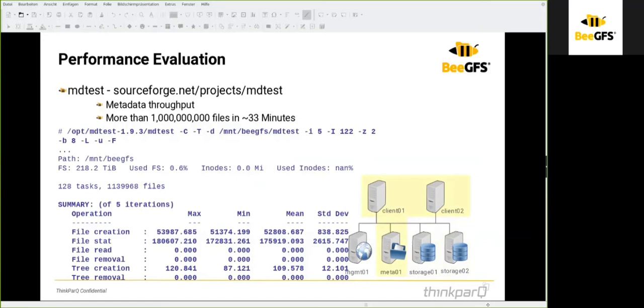MDtest is used for metadata throughput. It creates a large number of files on the system and shows how many files it can create in a given period of time. In high-performance computing environments with hundreds of clients, MDtest is typically started with an MPI scheduler so it runs in parallel on many clients simultaneously, stressing the system and measuring throughput when many clients write to the storage and metadata daemon.